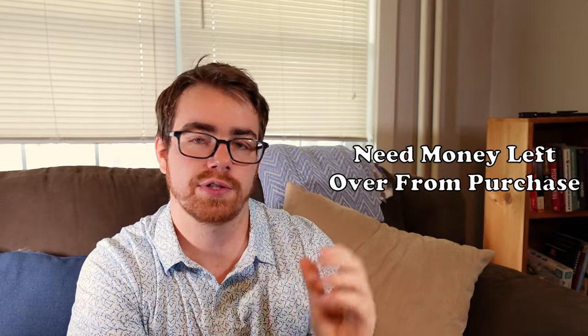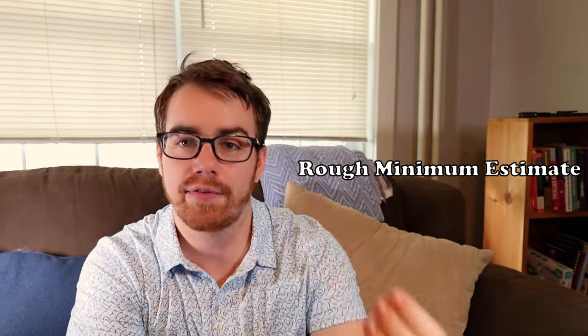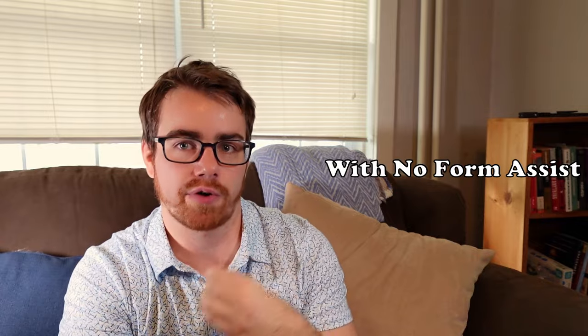Let's say you have a $300,000 home you want to buy and $30,000 in your bank account specifically allocated to buying a house. You have to have money left over after the purchase because the lender doesn't want you to go house-poor. You might think you can use 10% to buy a home — that's not correct. What I would calculate is roughly 5% down payment and roughly 5% for closing costs. From a minimum standpoint, if you want to put the least down possible, you would need roughly 7% to 10% of the purchase price — and that's if you can't get any grants or first-time home buyer benefits.